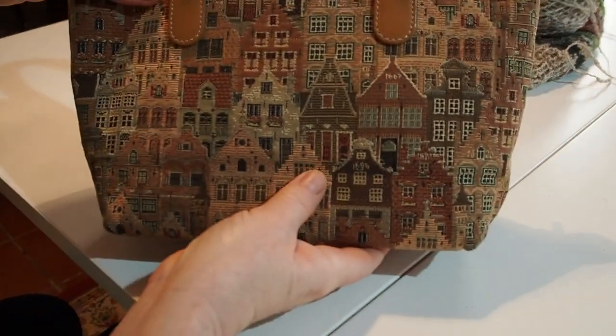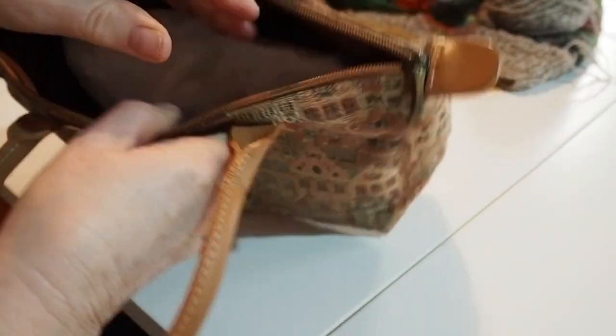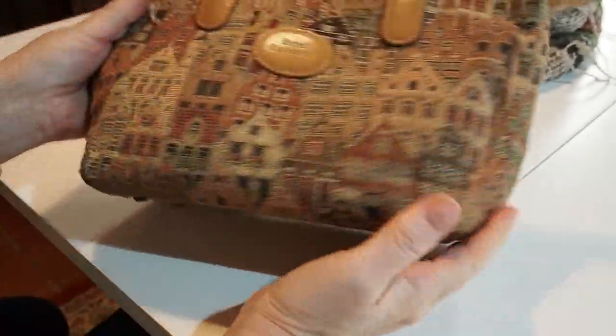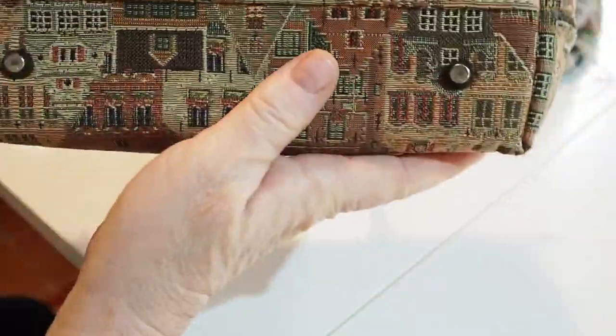Now I have some thrifted hauls to show you — mainly online, because I haven't been out to a thrifting shop in the last week. Online on Vinted I bought this beautiful handbag. It's a tapestry bag and I must find out where the scene on it is from — it's a European town. Inside it's lined and very nice; it's got a leather trim and it cost me five euros. It's got little feet on the bottom. It's a small bag but sometimes I only want a small bag — I don't like big heavy things, so I'm delighted with that.